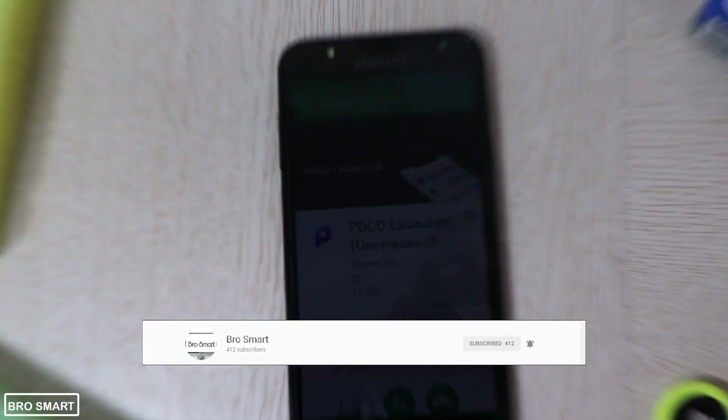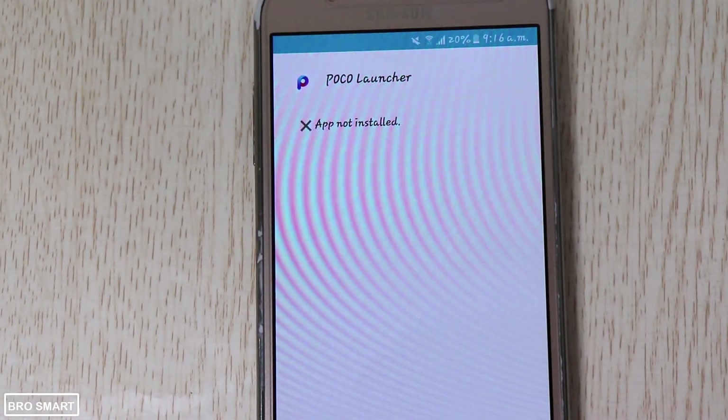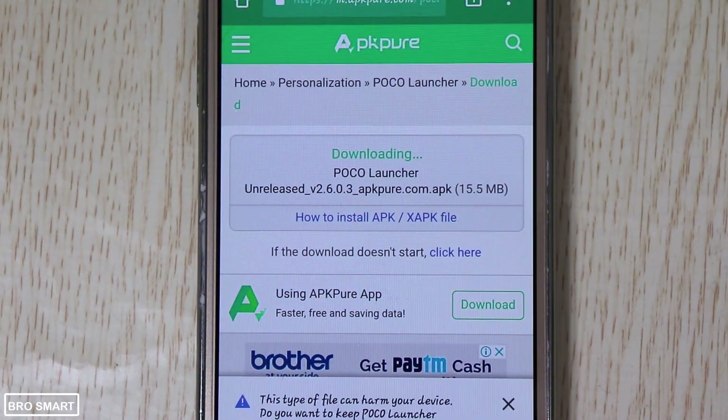Search for the Poco Launcher. Note that it's in beta version. Smartphones below Android Nougat cannot support this launcher. For that, go to the website apkpure.com — the APK link is in the description below.